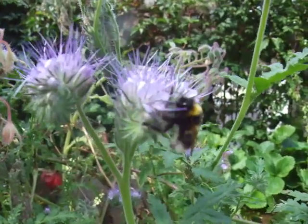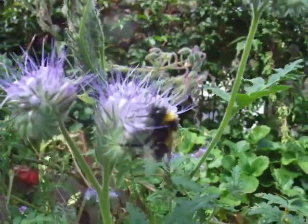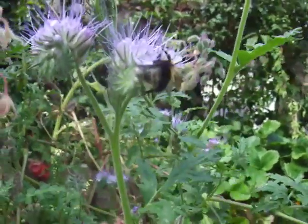They're also one of the bees that's most likely to nest in an odd place, like in an old Wellington boot or the pocket of an old coat or something like that.